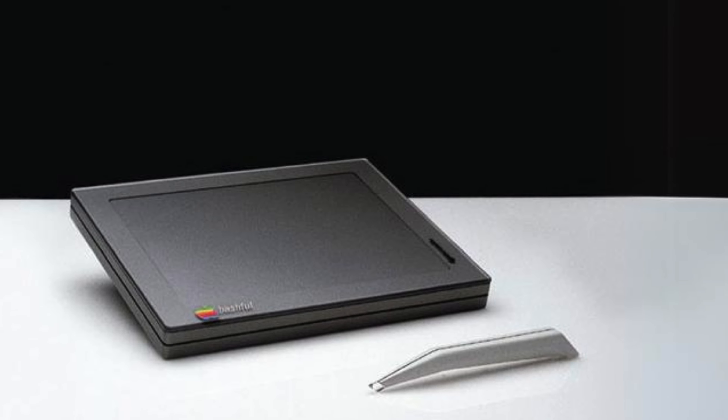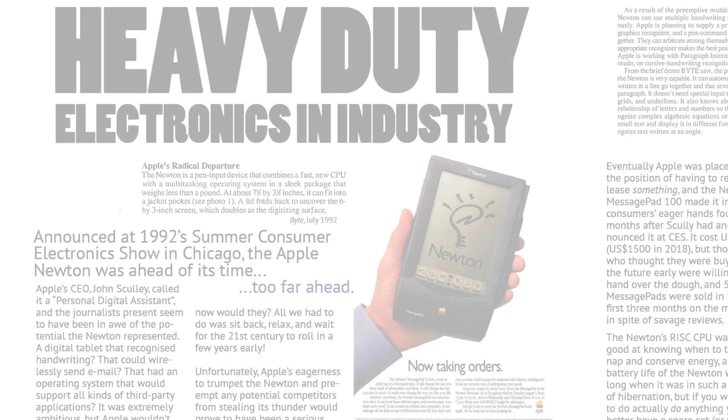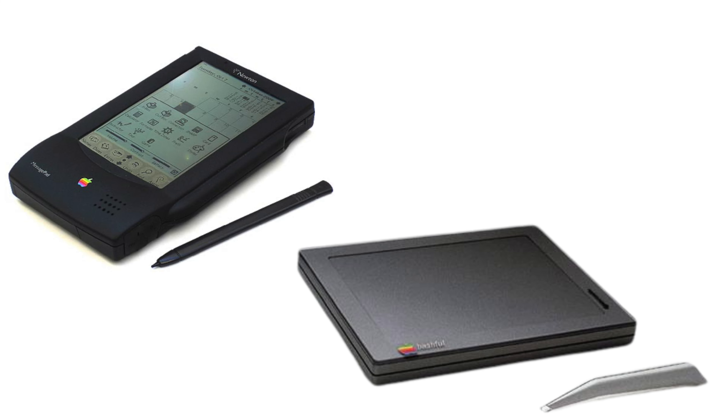But the story doesn't end there, because even without Jobs, Apple rolled out the Newton PDA in 1993 — a good decade after the Bashful's debut. And you can bet that the Newton has a little bit of Bashful DNA in it.